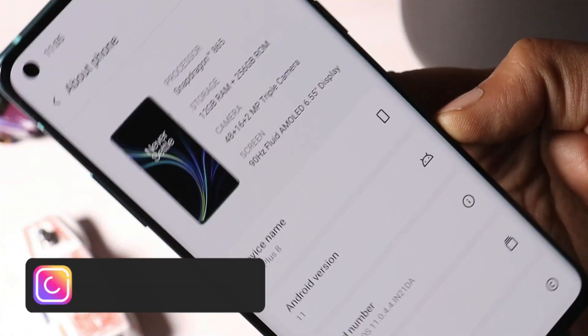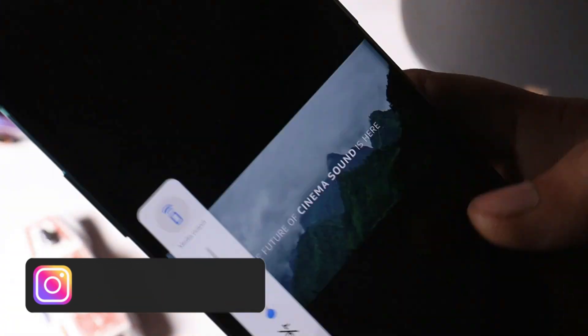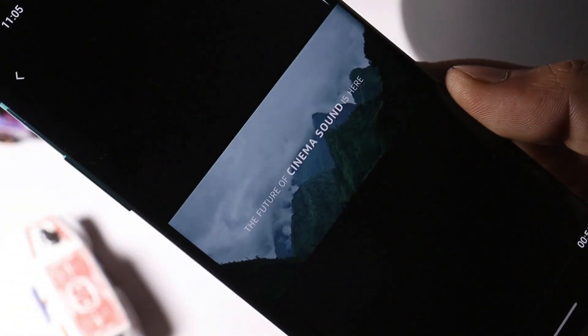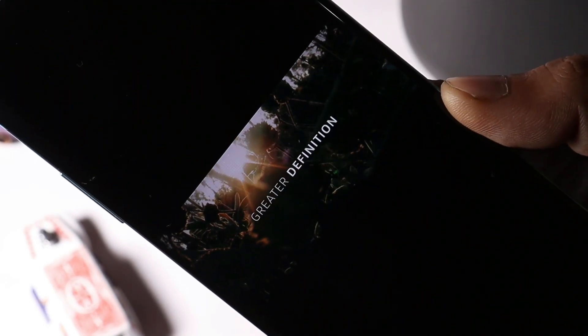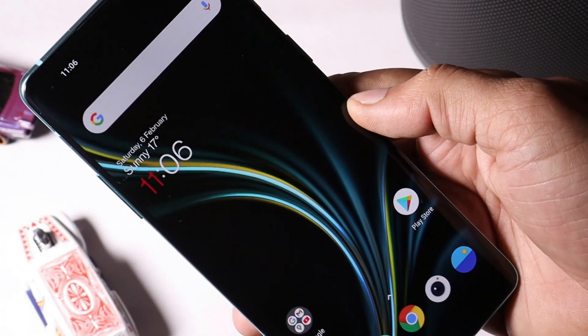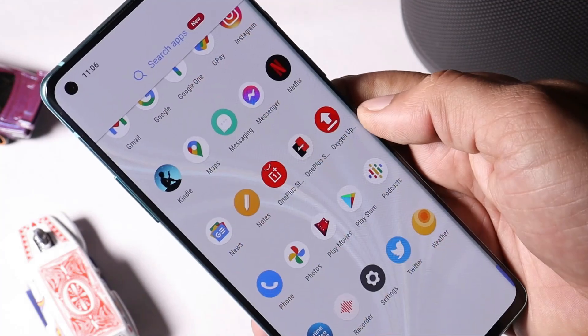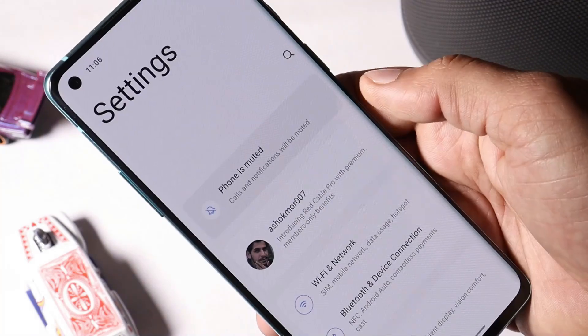Some general bug fixes have also been done, and the security patch has been updated to 1st January 2021. OnePlus have also fixed the issue of video not being played in the gallery — I personally never noticed such issues, but if you have, OnePlus have done the fixes for it. The last changelog is related to network — specifically 5G connection — in which they have fixed the noise issue over 5G connectivity.